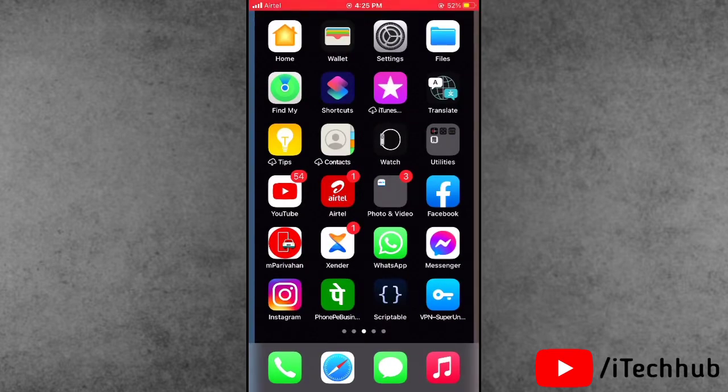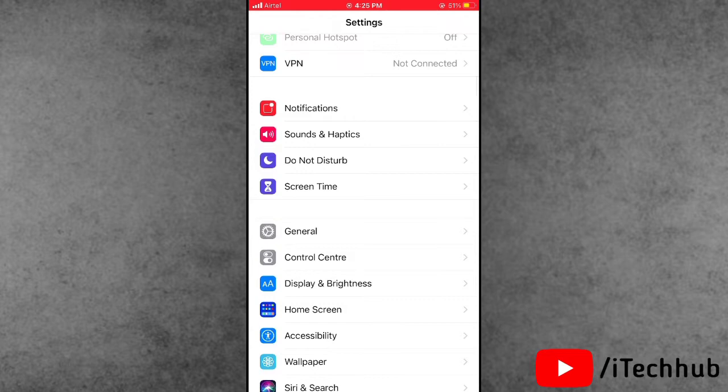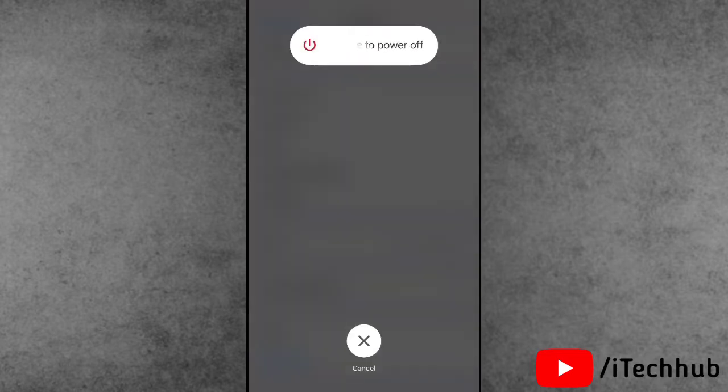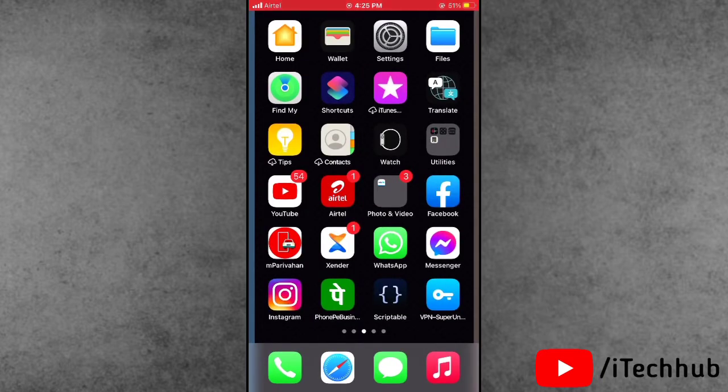The third solution is to restart your iPhone or iPad. Open Settings, scroll down and tap on General, then scroll down to the last option which is Shut Down. Tap it, then slide to power off. Wait 20 to 30 seconds, then turn your iPhone or iPad back on. This can easily fix your problems.